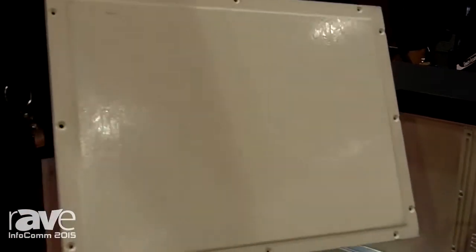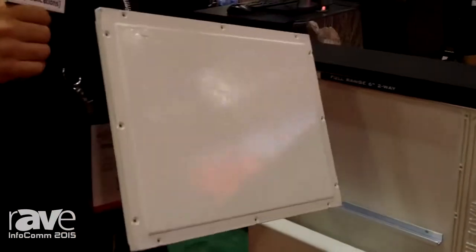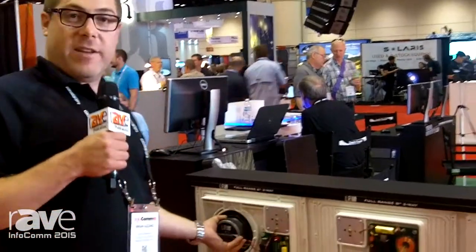Once you sand the seam smooth, you're free to wallpaper over the speaker, apply paint, texture, even veneer treatments. This is an excellent product for situations where aesthetics are a driving factor on the job site. It's also a great friend to interior designers and architects alike.